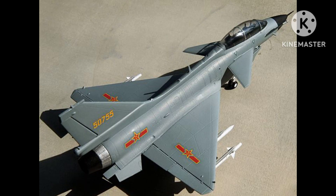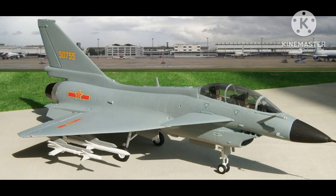The J-10 features a delta wing configuration and is powered by a single Saturn AL-31FN afterburning turbofan engine, which gives it a top speed of Mach 2.2 and a combat radius of around 1,000 kilometers.